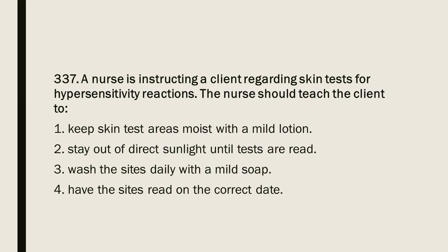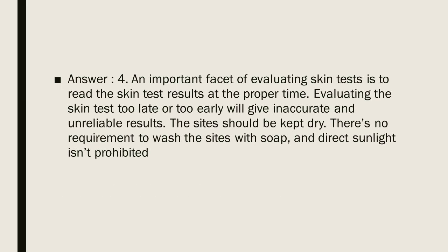Question 337: A nurse is instructing a client regarding skin tests for hypersensitivity reactions. The nurse should teach the client to: 1. Keep skin test areas moist with a mild lotion. 2. Stay out of direct sunlight until tests are read. 3. Wash the sites daily with a mild soap. 4. Have the sites read on the correct date. Answer: 4. An important aspect of evaluating skin tests is to read the results at the proper time. Evaluating the skin test too late or too early gives inaccurate results. The sites should be kept dry; there is no requirement to wash them with soap, and direct sunlight is not prohibited.